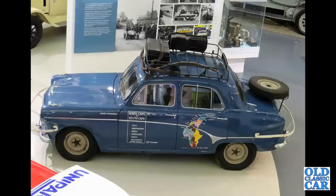Here we've got an A90 Westminster from 1955. Clearly well-travelled.